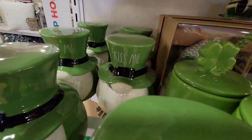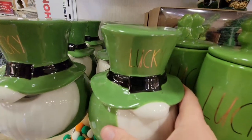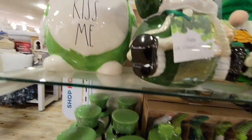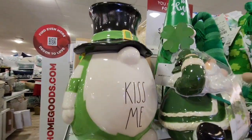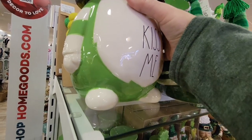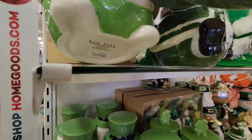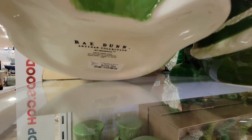That $30 candle is a little bit out of my price range. The one in the back says 'kiss me,' so I definitely passed on that. Plus, I'm not the biggest gnome person in my house — I love them in my garden. And this big gnome was $29.99 as well.